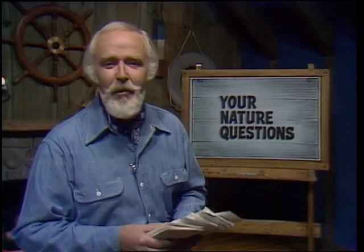Hi everyone, Captain Bob here with some more answers to more of your nature questions. I have a good supply of them and we'll find out more about this world we live in and make a fine sketch together too. Gather round and welcome aboard.